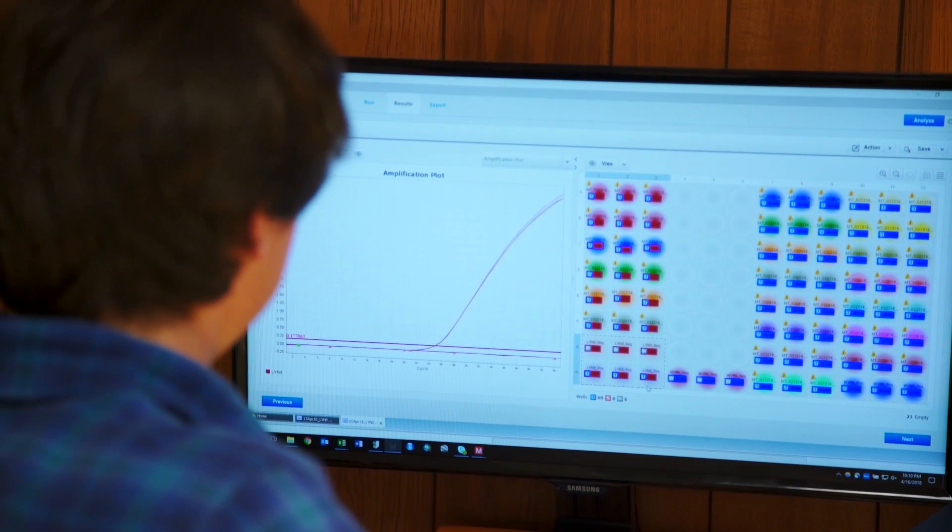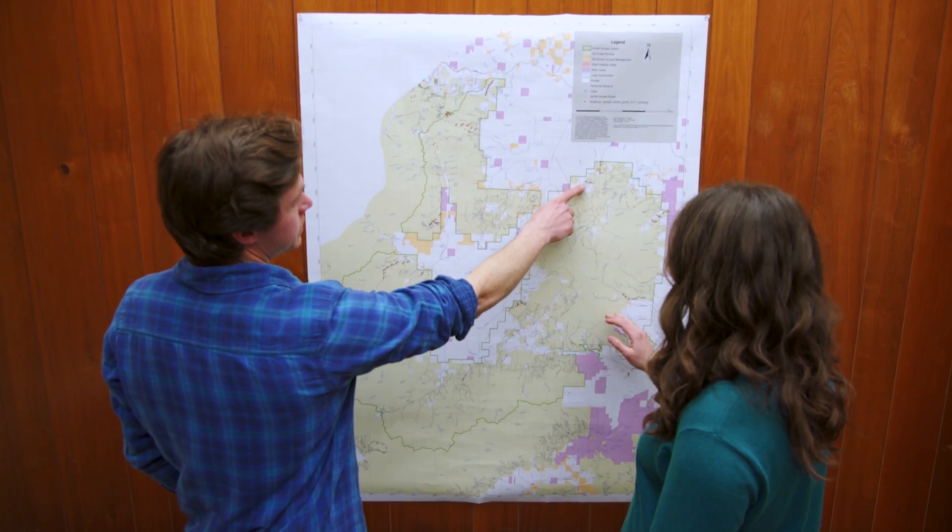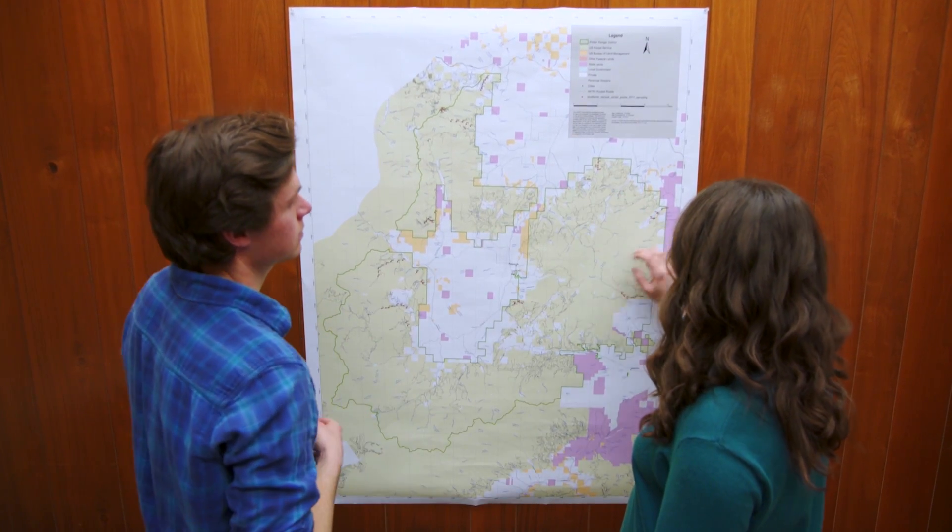It was one of those moments where you come back into the lab, you plug in the results, you're waiting for it to load, and all of a sudden they pop up on the screen — one of those eureka moments. We can detect DNA from snow tracks. That alone in itself is crazy. It's really exciting to see all of the success that eDNA has had with detecting rare species in streams, and to bring that onto land.